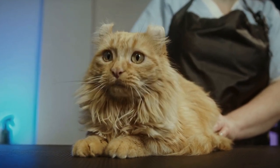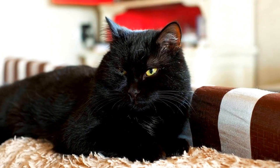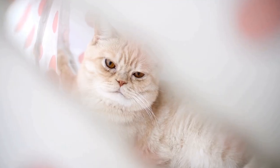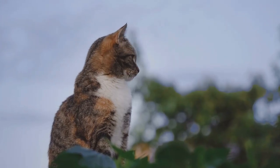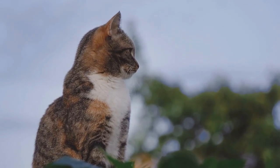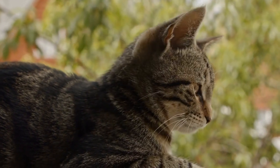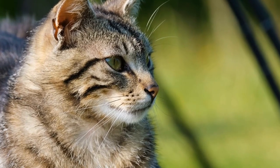Microchipping cats also assists in the identification of feral or community cats. Feral cats are domestic cats that have reverted to a wild state, living in colonies and often lacking socialization with humans. Community cats are stray or feral cats that live together in a specific geographic area. These cats may be cared for by dedicated volunteers who provide them with food and shelter but are unable to catch or handle them. Microchipping allows these cats to be identified if they are ever trapped or taken in by animal control, helping to ensure their welfare and preventing unnecessary euthanasia.